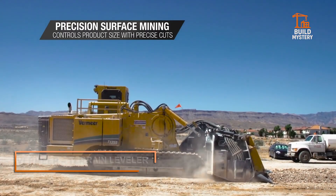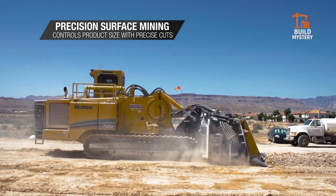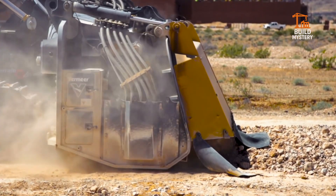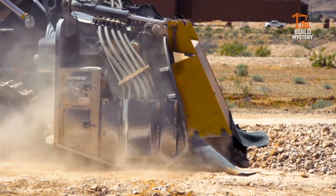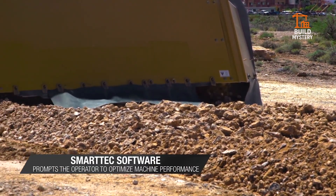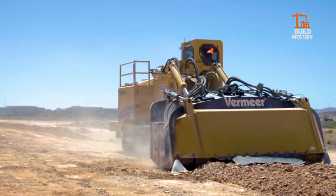This is the Vermeer Terrain Leveler — American muscle for precision surface mining. Built by Vermeer, it rips through rock and hard soil with a massive rotating drum armed with carbide-tipped teeth. Instead of blasting, it grinds layers cleanly and safely, producing consistent, manageable material.